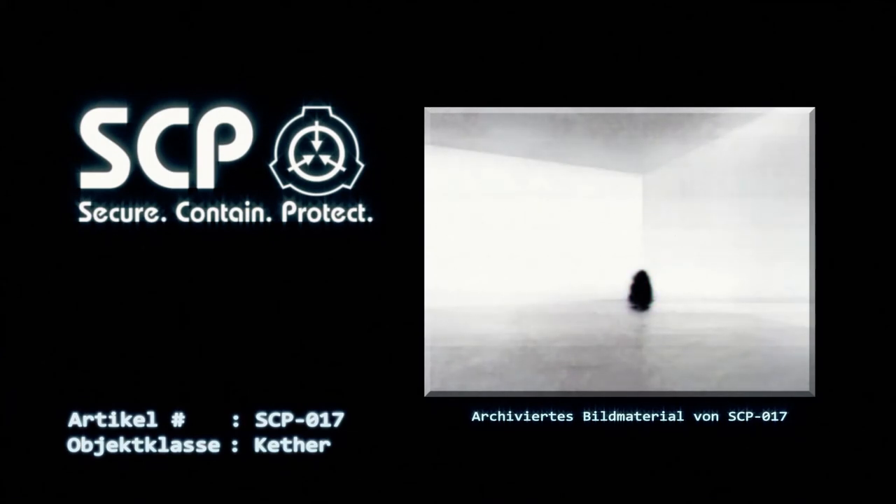Zusätzliche Hinweise: Personen mit einer Beta- oder höheren Freigabe sollten auch Dokument Nummer 017-1 einsehen.